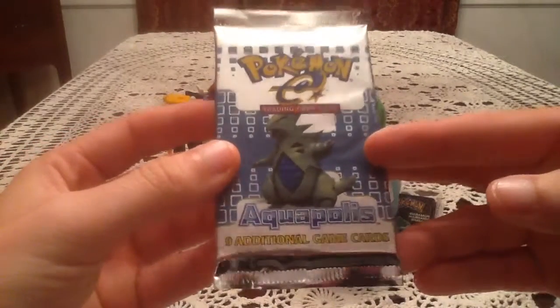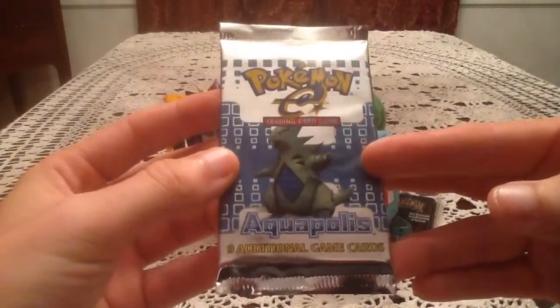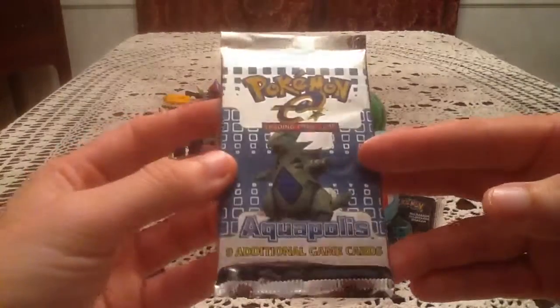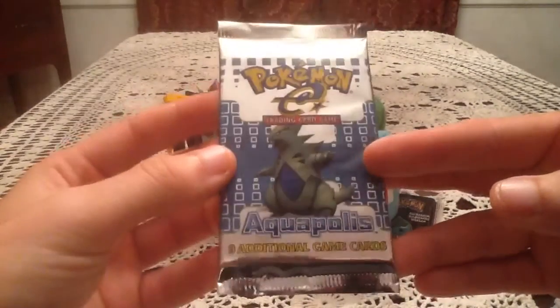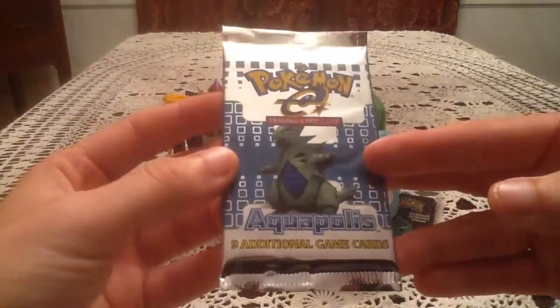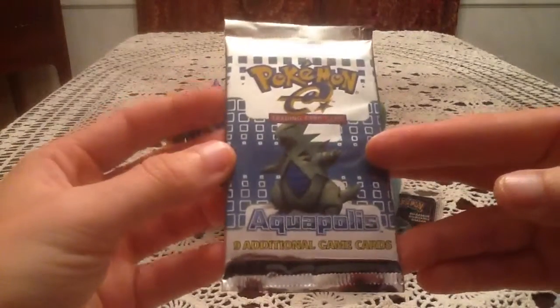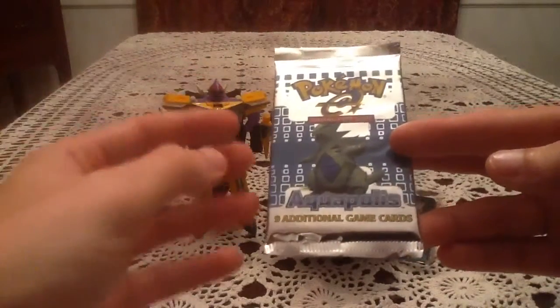A pack like this will cost you at least $20, I believe. Pretty much any e-reader set will go for that, just because they're so expensive, they're such a big set, and there's some pretty nice cards you can get in there. With the exception of Expedition, there are Crystal cards. I believe with Aquapolis there's only three of them, and then in Sky Ridge I believe there's six.